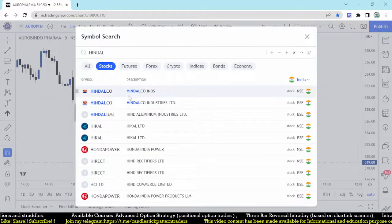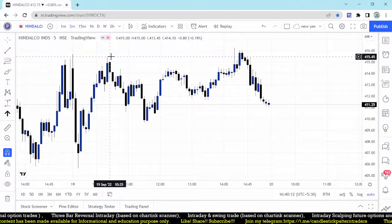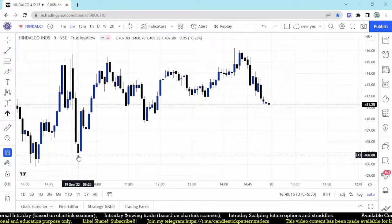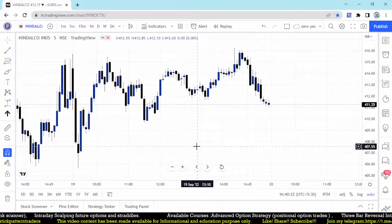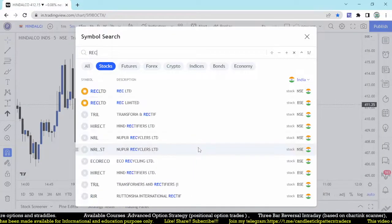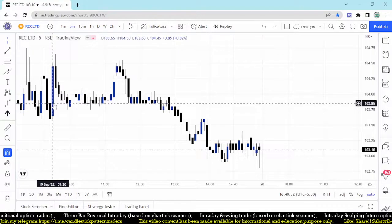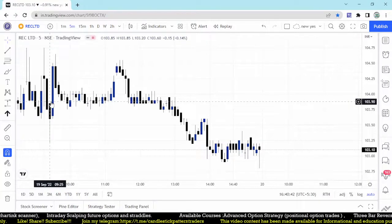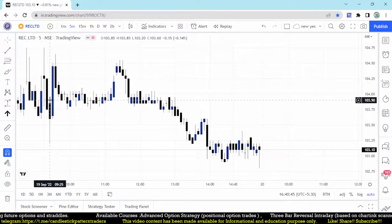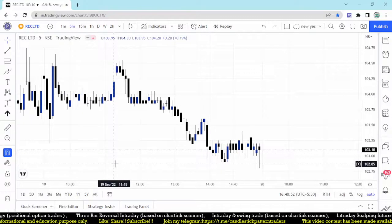Another stock found using this method is Indelco. It was giving an entry around 408 and directly moved towards 415. The stop loss was 405.65 — about three rupees — and that three rupees was also covered. Next stock is REC, with an entry point around 103.35. Here also about 50 paisa risk — the next bar moves to 104.5 and finally 104.65, nearly one rupee of movement in the stock.